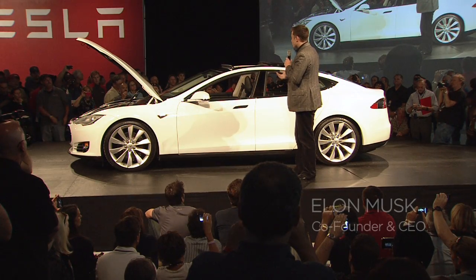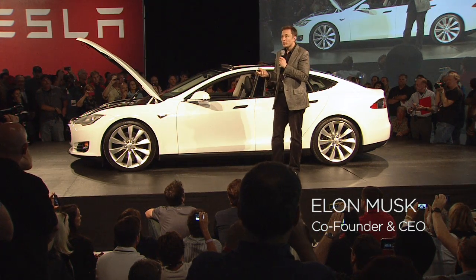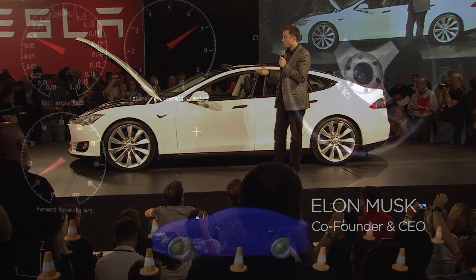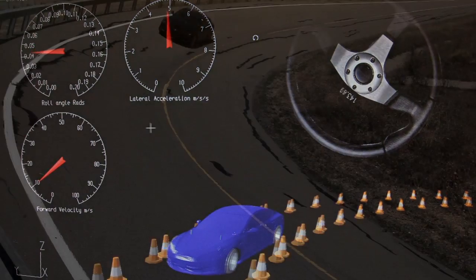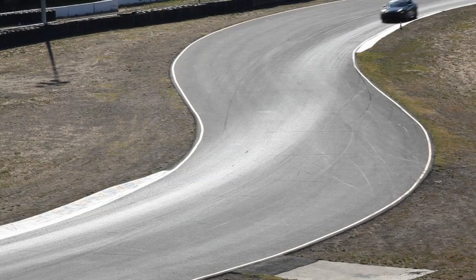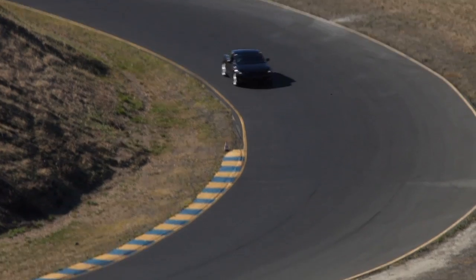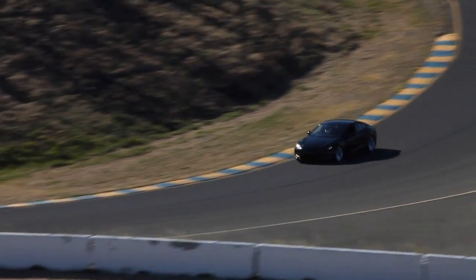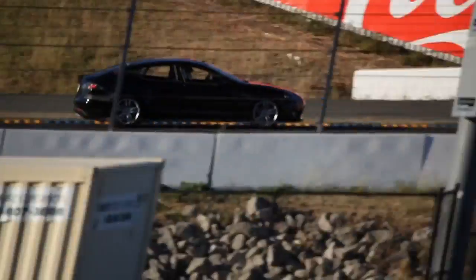In terms of performance, the Model S is the only all-aluminum sedan made in North America. It's really important that it's made of aluminum because we want it to have crash safety, but also be light. So the car is only a little over 4,000 pounds in mass, and that allows it to be agile and quick and not feel heavy. The basic car can do 0-60 in about 5.6 seconds.